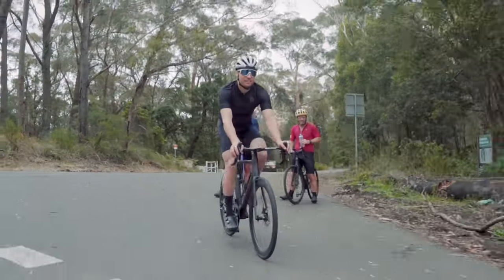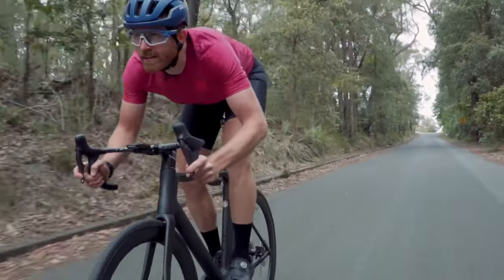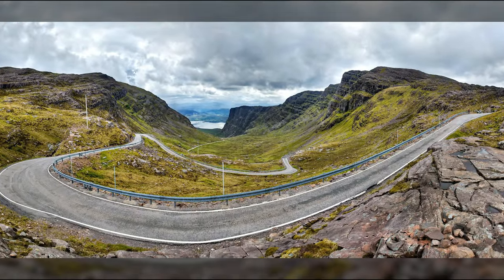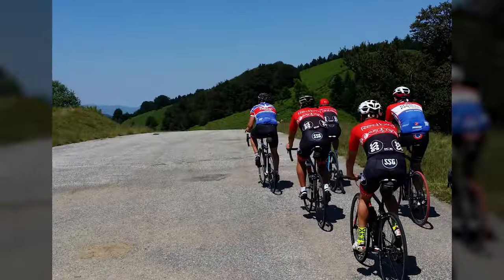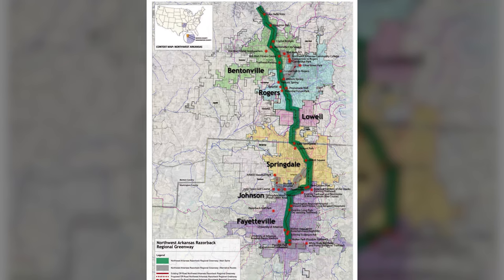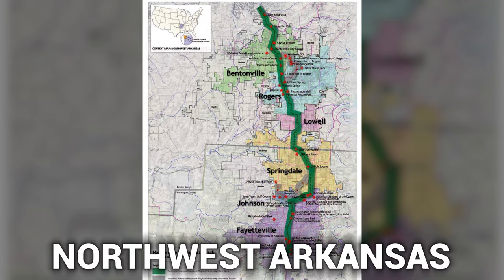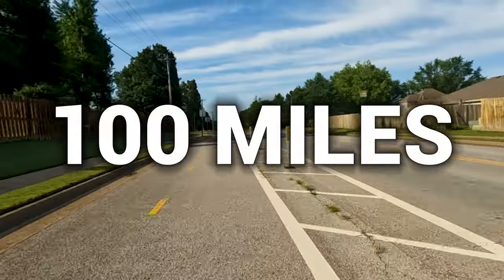Finding a good route to ride is key. Road cyclists have a knack for discovering hidden gems — picturesque roads that seem like they're straight out of a fairy tale. So explore your local area, maybe join an online cycling community, and you'll be cruising through scenic landscapes in no time. We will be riding the 40-mile Razorback Greenway out and back with some extra mileage in the mix to get us to an approximate 100-mile route.